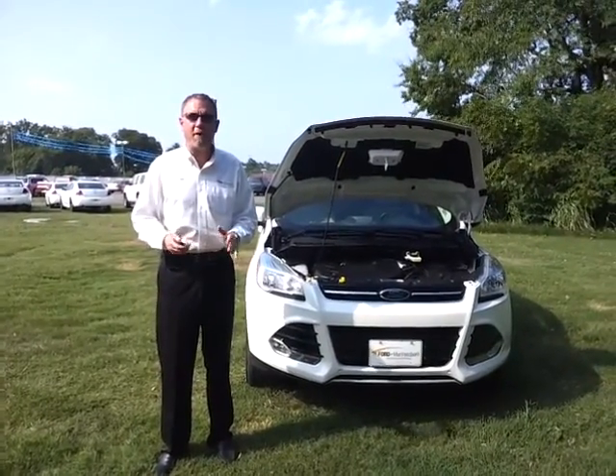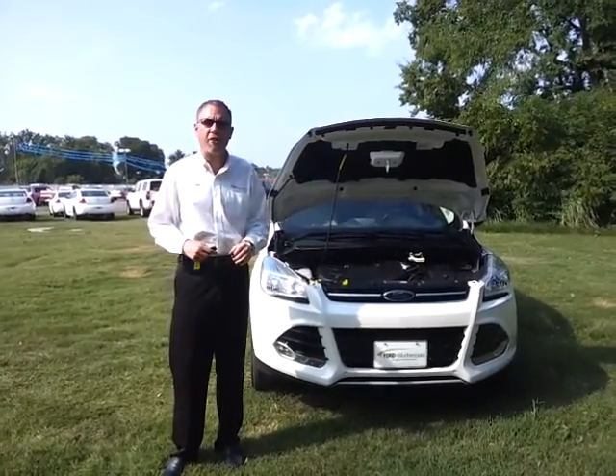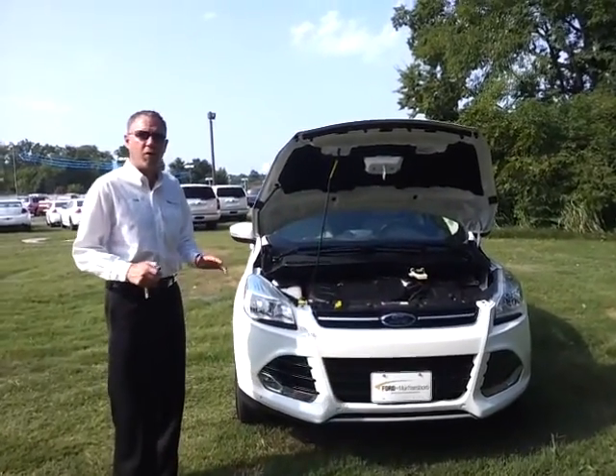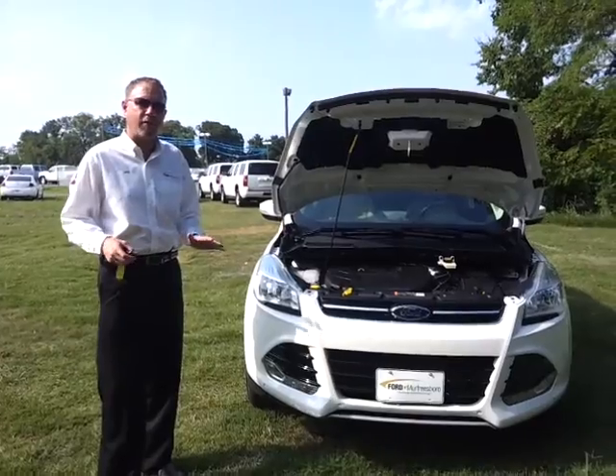Hello everybody, welcome to Ford in Murfreesboro. My name is Brian Grizz. We just got another 2013 Ford Escape in.